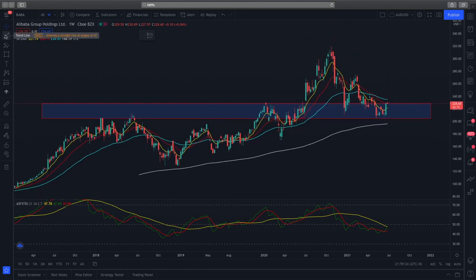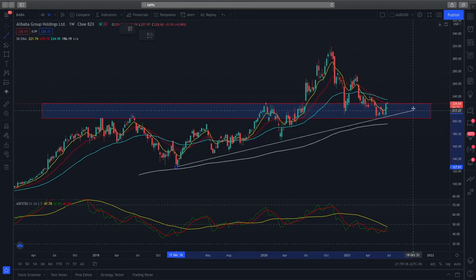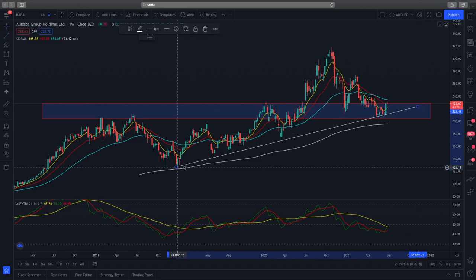Looking at other signals, we can connect the previous lows together and see that a trend line is being formed. This trend line is very well respected, with previous occurrences showing a lot of buyers coming in to push prices higher. Back in March of last year, when prices reached this trend line, we saw buyers push prices to an all-time high of $219. And now prices are reacting to this trend line as well.